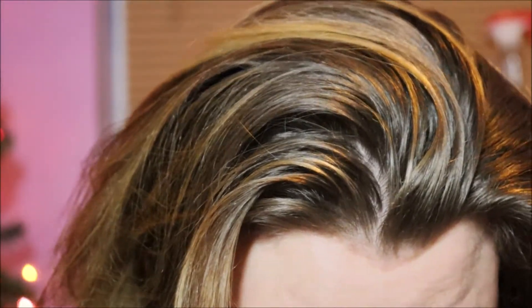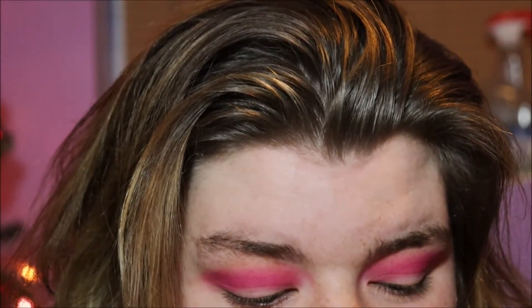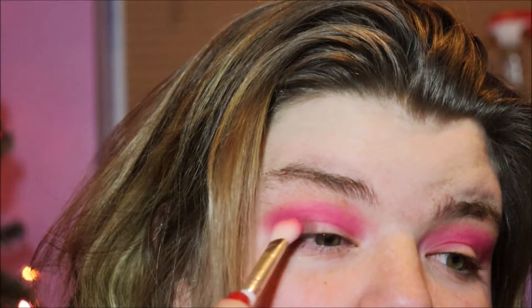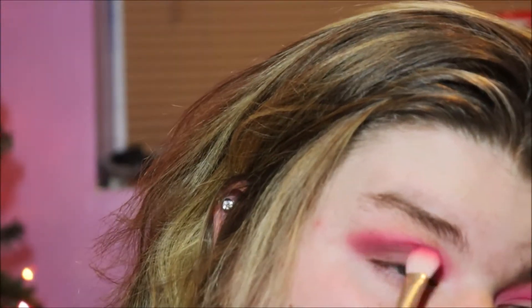So now the shade we're going to use to kind of darken it up a little bit is this brown shade right here. We're going to darken out the outer corner only — not the inner corner, just the outer corner, like this.